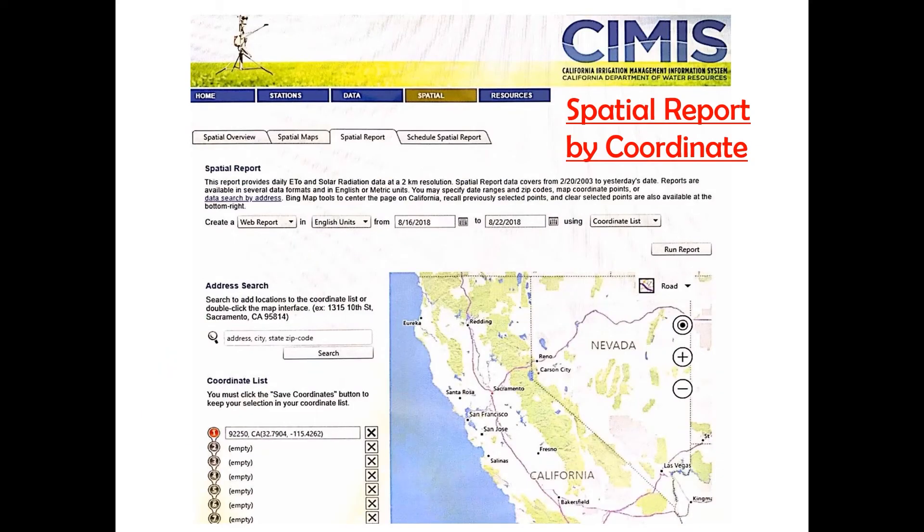It's very simple — you go to the CIMIS website and look for a spatial report by coordinates. You create a free account with just one email and provide the coordinates of your vineyard, avocado orchard, or whatever you have. Every day at 6 a.m. they send you an email providing the ETO of your vineyard for the last seven days — you don't even need to go to the website anymore. That information is very useful.